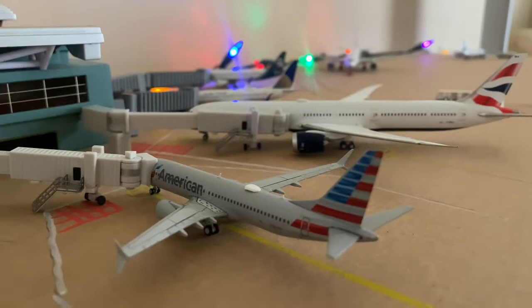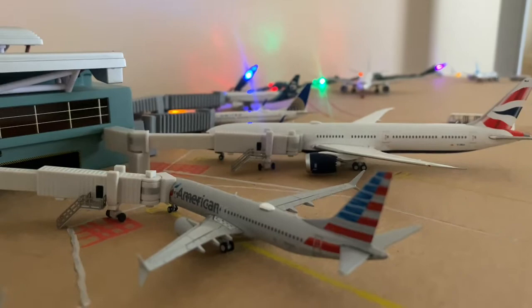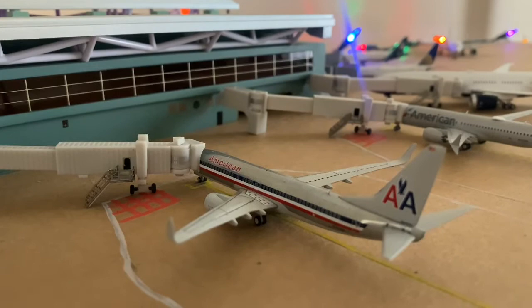American 737-MAX 8 — he'll be heading out to Dallas-Fort Worth. American 737-800 came in from Fresno and he'll be heading out to Phoenix.